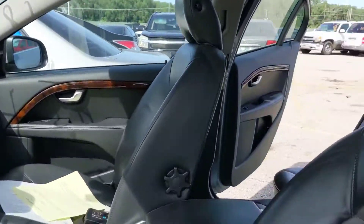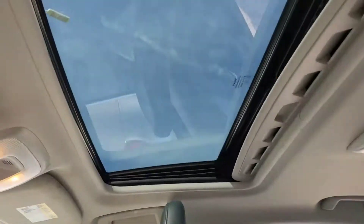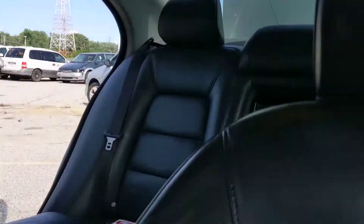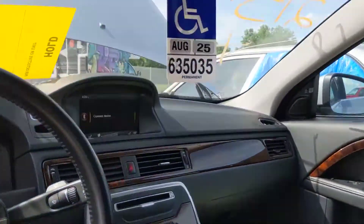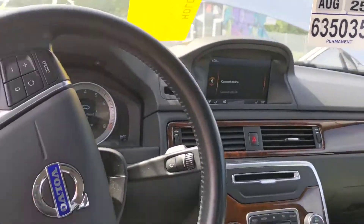It needs a good detailing on the inside, but the leather looks pretty good. Got the sunroof on top. Just some cleaning to do on the inside, but the interface looks good. Steering column — everything looks good.